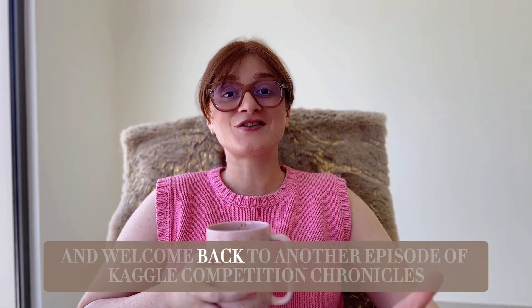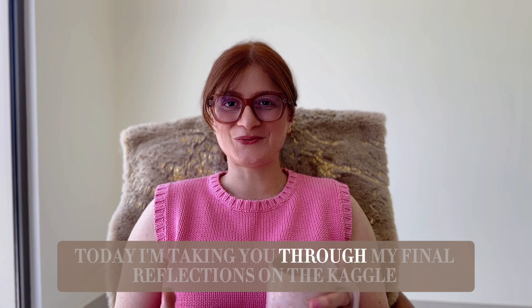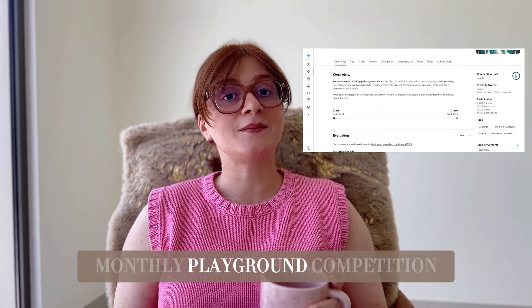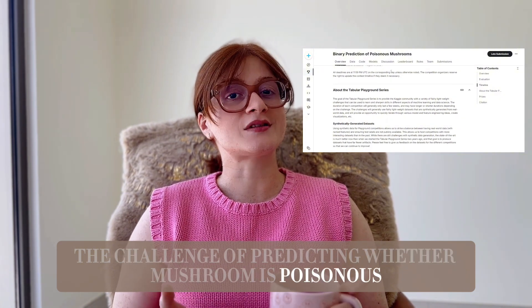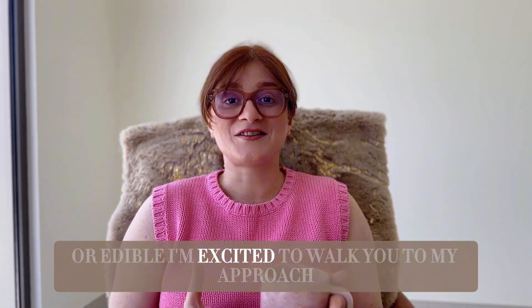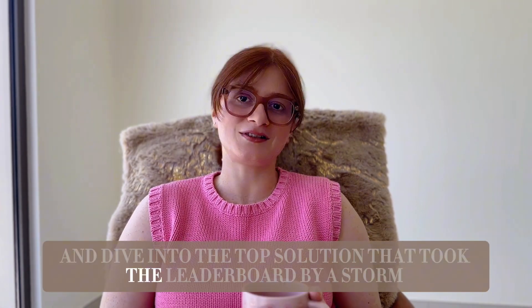Hi there, Karika here and welcome back to another episode of Kaggle Competition Chronicles. Today I'm taking you through my final reflections on the Kaggle Monthly Playground Competition Season 4, Episode 8, where we tackle the challenge of predicting whether a mushroom is poisonous or edible. I'm excited to walk you through my approach, the lessons learned, and dive into the top solution that took the leaderboard by storm.